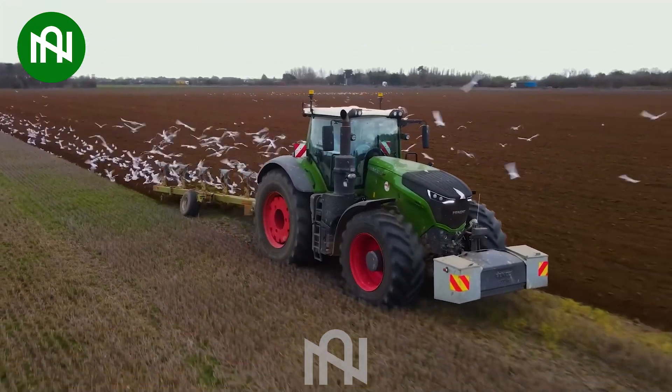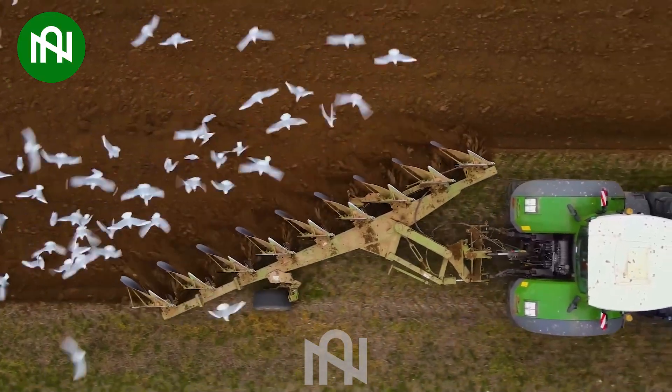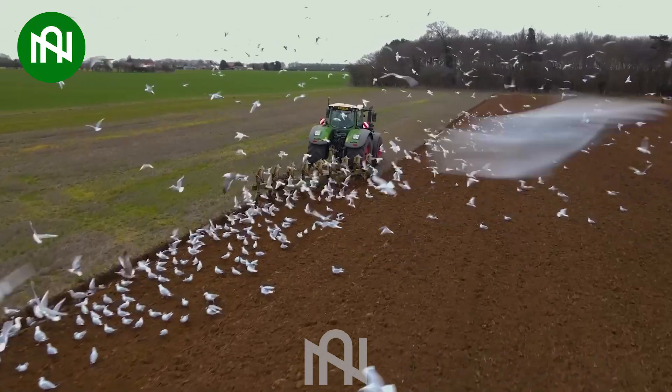The nine-blade ploughing machine, equipped with superior power, effortlessly digs deep into even the hardest soil, exemplifying outstanding capabilities in overcoming tough soil conditions.